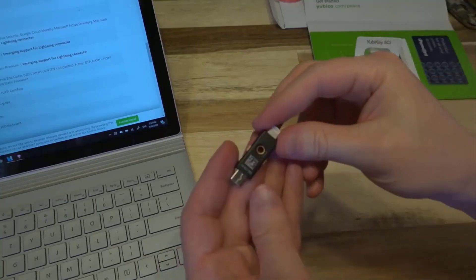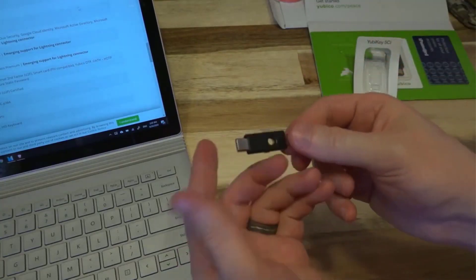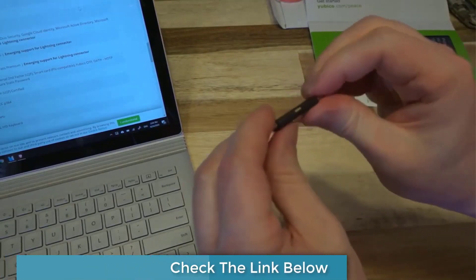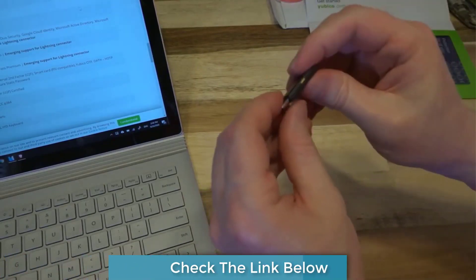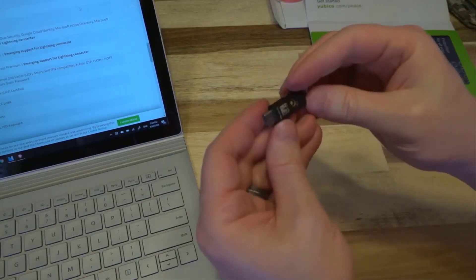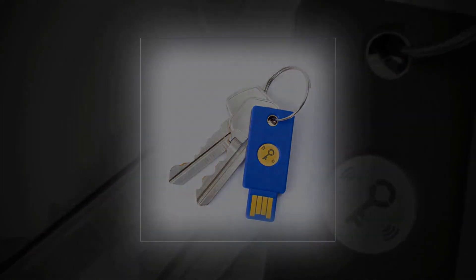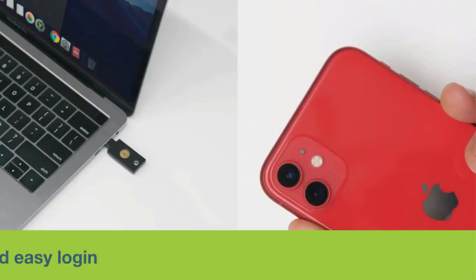As more and more passwords fail, companies are working to develop additional ways to keep your information safe. U2F security keys are being lauded as the best option available for universal second-step authentication, and the models on our list represent the greatest the industry has to offer currently. Grab one now before you're compromised.